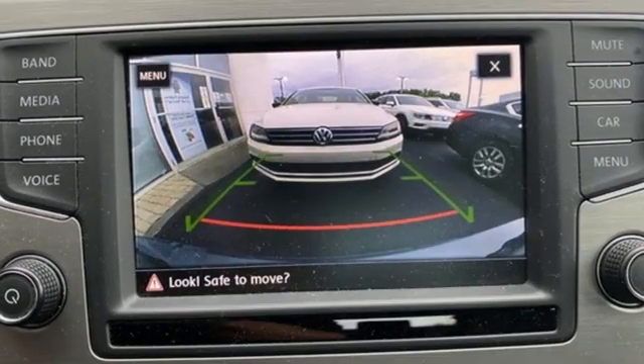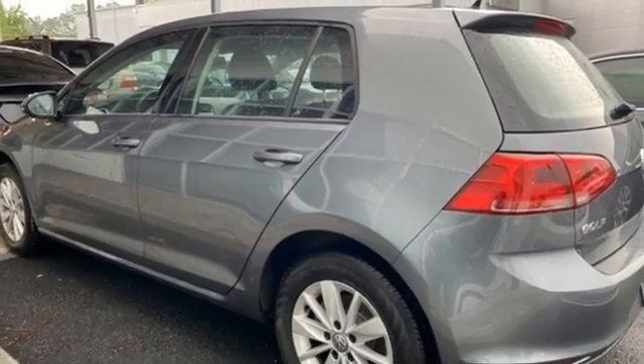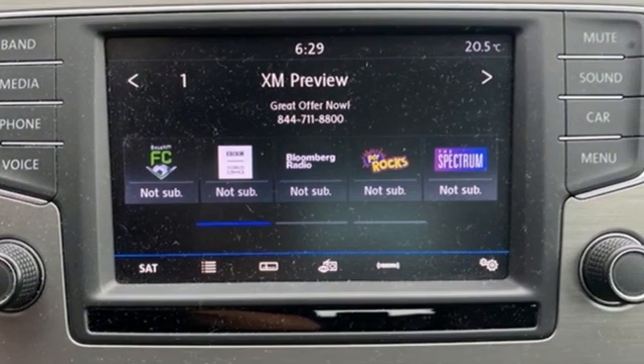Automatic transmission, aluminum wheels, gas-pressurized shocks, and intercooled turbo inline four-cylinder engine. Volkswagen — where safety and performance come standard.